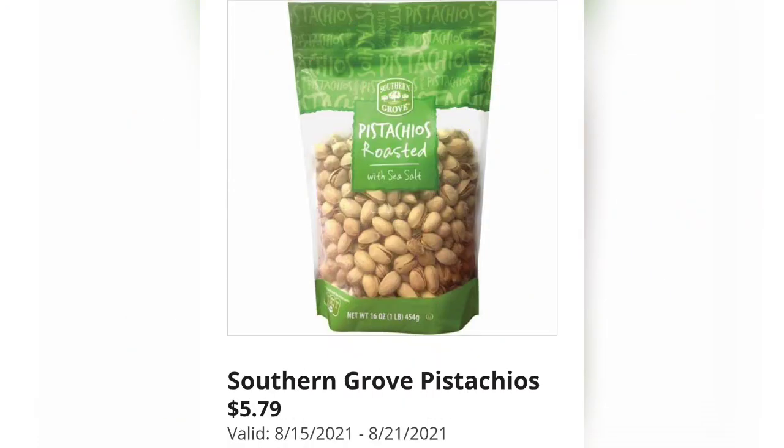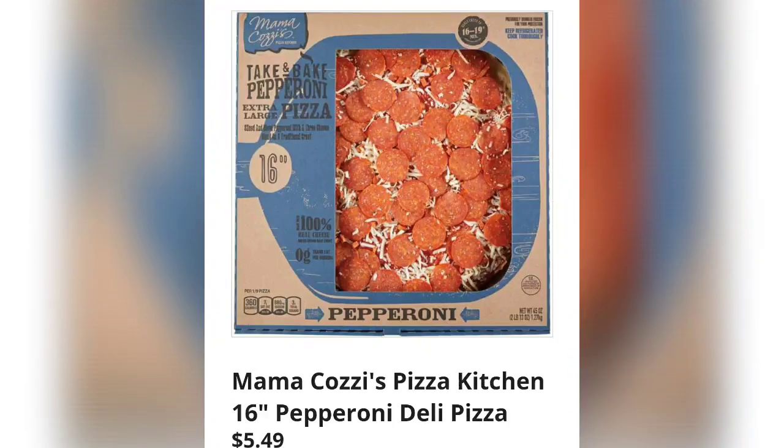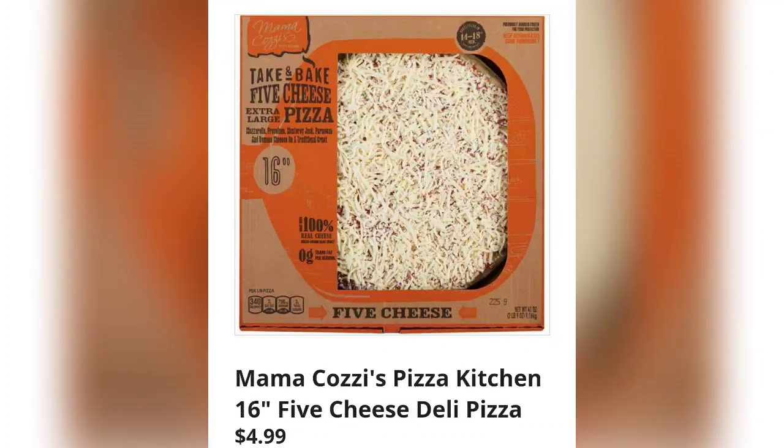Southern Grove trail mix for $4.59 — I love all their trail mix, all of them are great. Southern Grove pistachios, $5.79 — I get these often and they are yummy. Pizza Kitchen southwest chicken flatbread, $4.39. Mama Cozzi's Pizza Kitchen 16-inch pepperoni deli pizza, $5.49, and the 16-inch five-cheese deli pizza for $4.99.